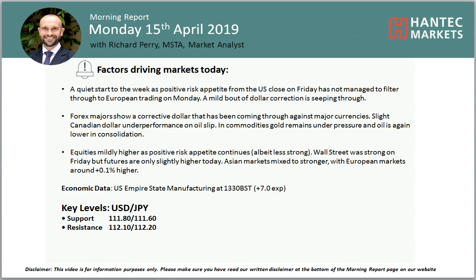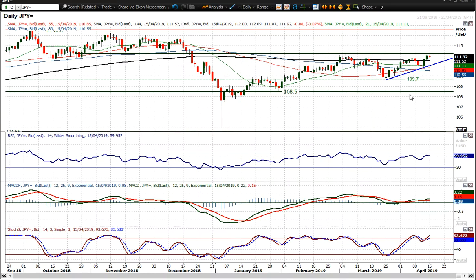Welcome back to my Morning Podcast News videos on Monday 15th of April with me, Richard Paramarker Alist at Hantech Markets, looking at USDJPY, which edged higher on Thursday, Friday last week.